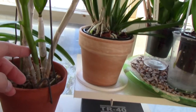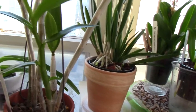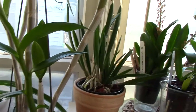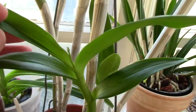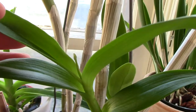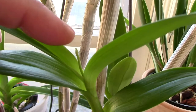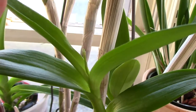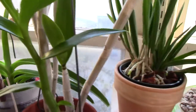It grew really fast. It's still small, but today I just found that it has a blooming spike. I was really surprised — I was totally not expecting a blooming spike from this Dendrobium.